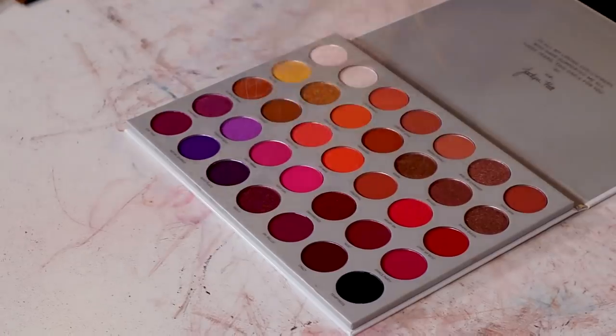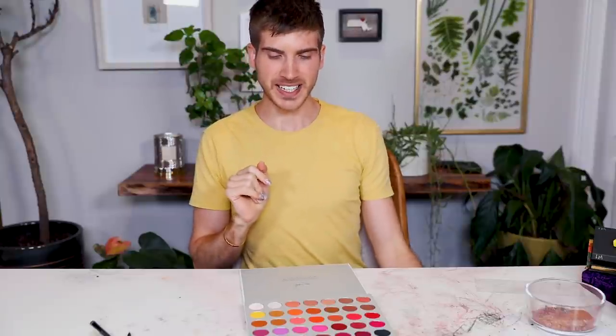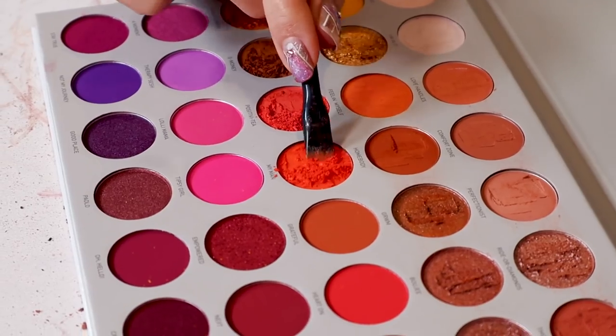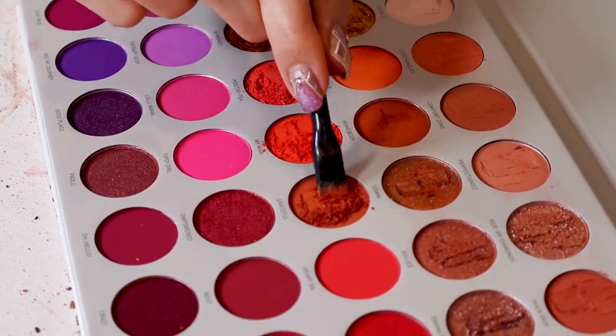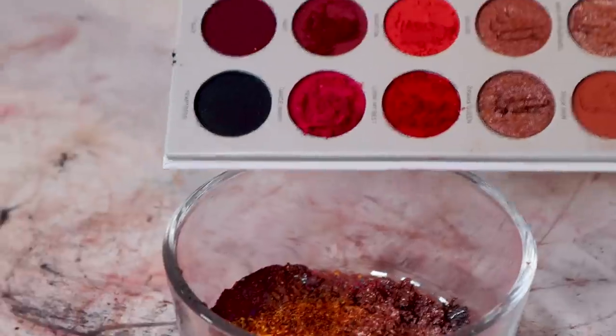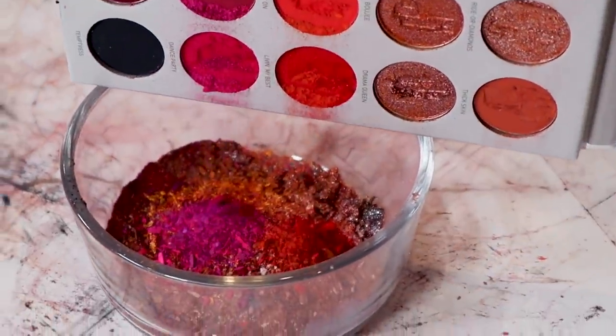Up next is the Jaclyn Hill x Morphe Palette Vol. 2. She's already done one in the past — about four or so years ago — but she came out with a new one very recently. So this is a very, very colorful palette. I actually love this color story very much. I know there was some drama with Jaclyn's Morphe Palette, but these colors are so stunning. My only complaint is that my hand is getting tired from how many shades there are here. Goodbye, Jaclyn!